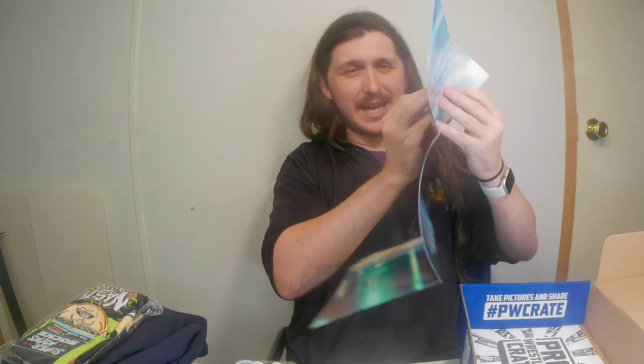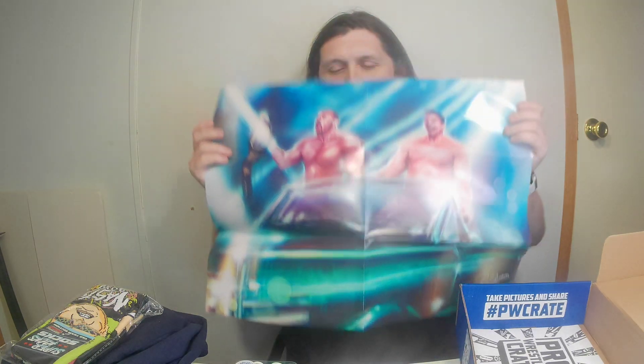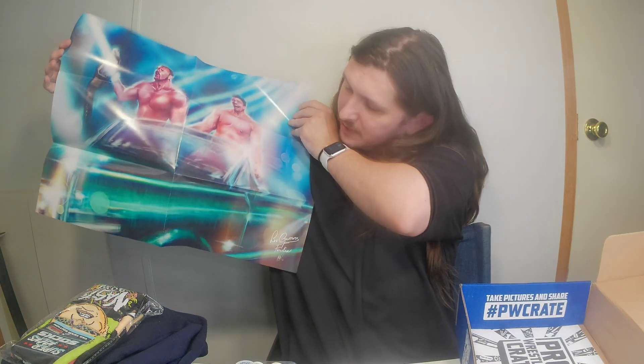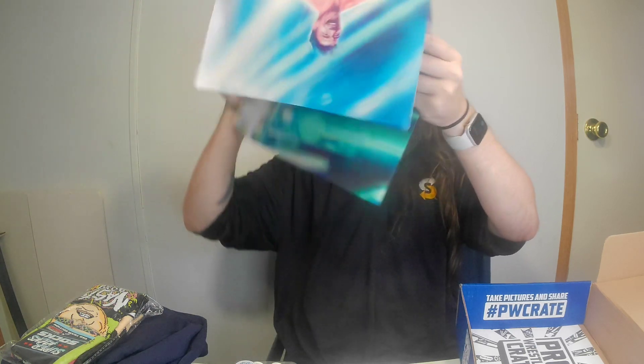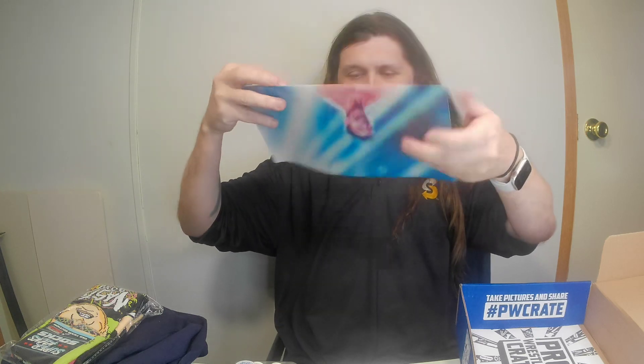We got a poster, which I don't do anything with either, but it is cool to see Eddie Guerrero and Chavo Guerrero — Los Guerreros. I actually remember whenever they became a team.